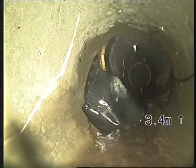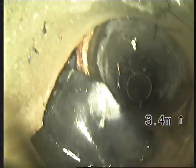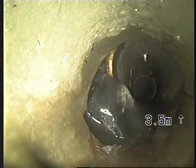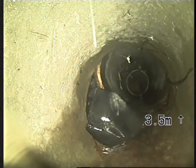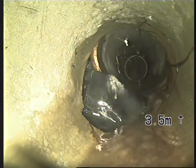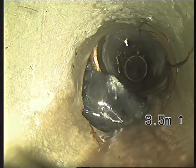Here is the fault — broken pipe, a rock protruding in. The water is — just trying to get the best picture I can here. That's a bit better. It's just gushing in through the side there.